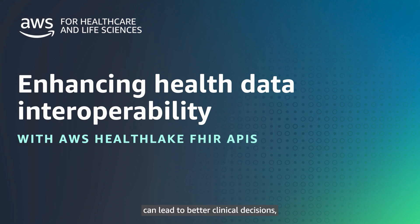FHIR can lead to more effective clinical trials and improved operational efficiency. To drive this transformation, the Office of the National Coordinator for Health IT, ONC, has required electronic health records, EHRs, to make data available in the FHIR standard and in conformance with specific implementations.